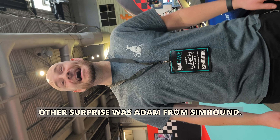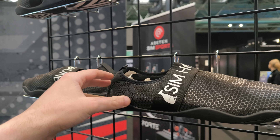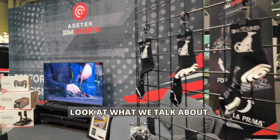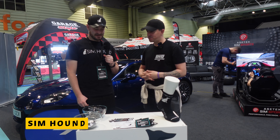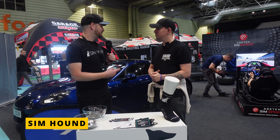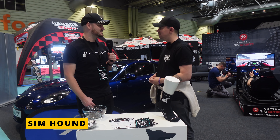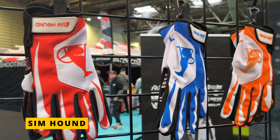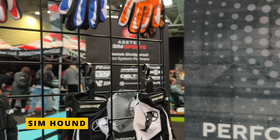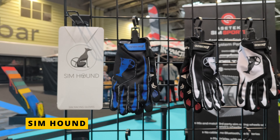Another surprise was Adam from Simhound. I managed to get my hands on some of their gear, and there might be some exciting collaborations on the horizon for the channel. Simhound jumped on the Simstaff stand alongside Aztec rigs to showcase their accessories — including gloves, shoes, and socks — to meet people building man caves and help with their sim racing needs.